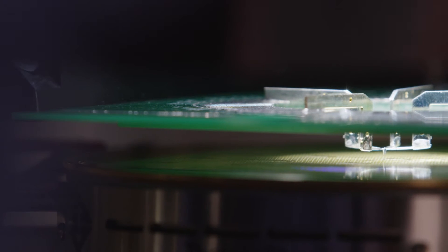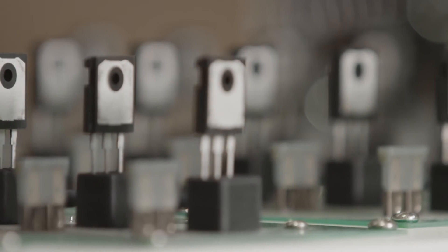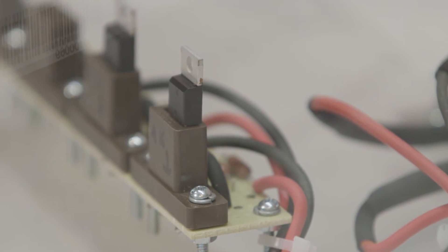We have an ARPA-E SWITCHES project to develop silicon carbide power MOSFETs and diodes in a manufacturable way. It's a technology that improves the efficiency of electrical conversion for things like solar inverters, data centers, or electric vehicles. I think there's a global trend towards increasing electrification, so there's a need for more intelligent, more efficient, lower cost ways of utilizing electrical energy.